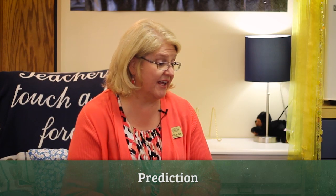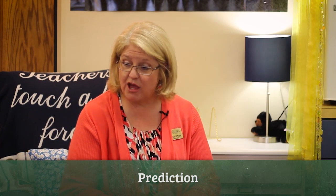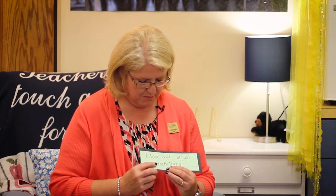Boys and girls, today we are going to work on learning a new strategy to help us with our comprehension when we're reading. The one we're going to work on today is called Make and Adjust Predictions.